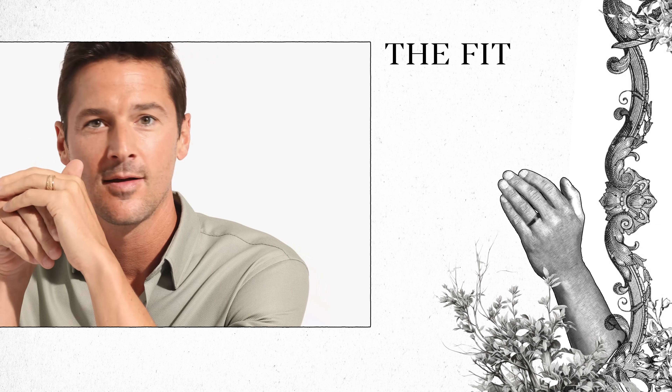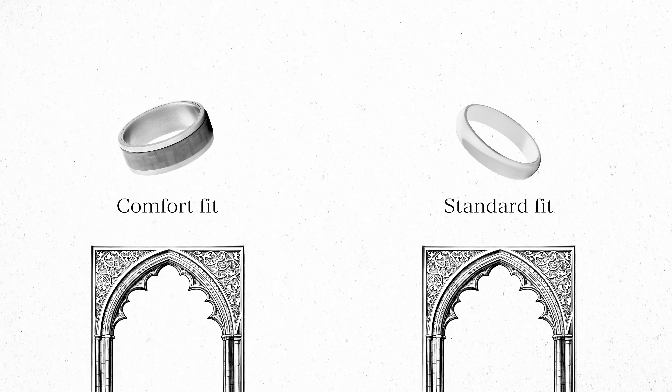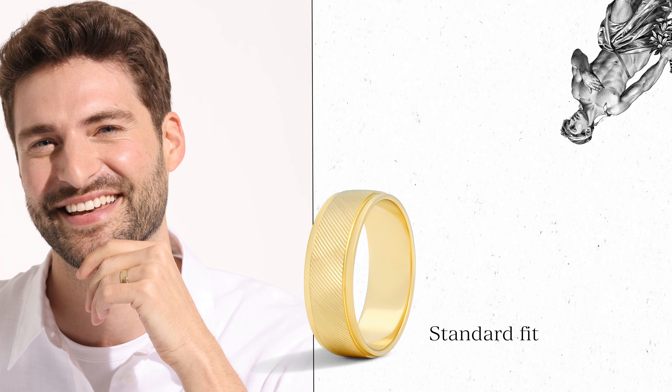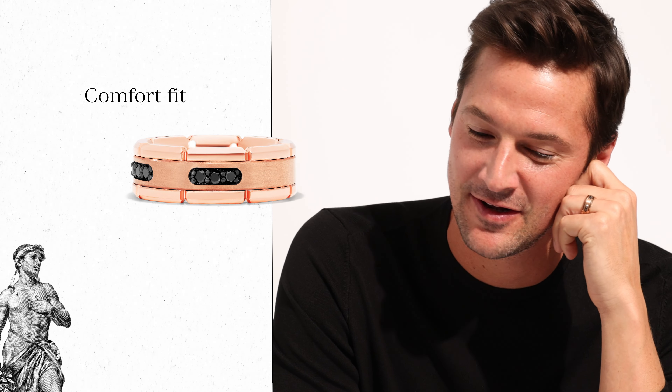Let's talk about fit. When shopping for men's wedding bands, you'll see them offered in either comfort fit or standard fit. The difference is the inside edge. A standard fit ring has a flat interior and will typically fit snugly around your finger. A comfort fit ring has a curved edge that will sit flush against your skin, allowing you to slip the ring over your knuckle with ease.